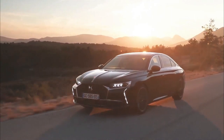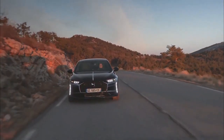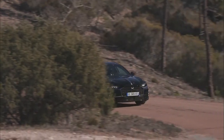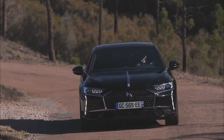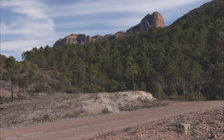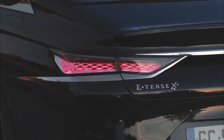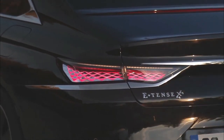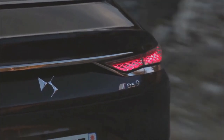The DS9 E10's plug-in hybrid carries a badge with a lot of prestige. The original Citroën DS, from which the brand takes its name, packed revolutionary tech into a striking design and delivered ride comfort that nothing else on the road could match. So can the DS9 recapture that magic?